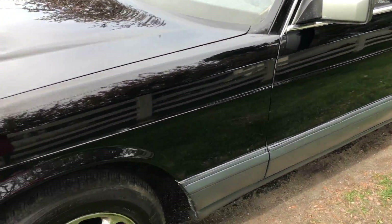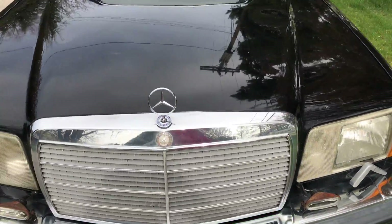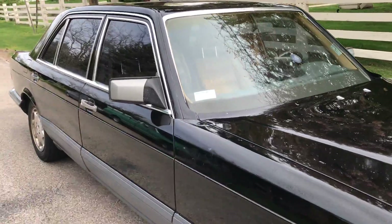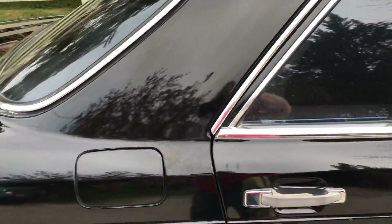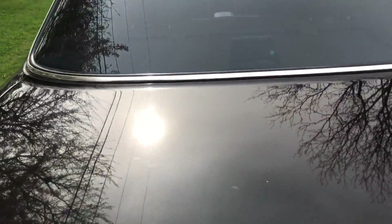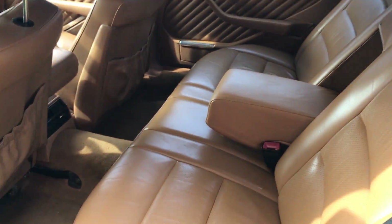Beautiful color. You don't find them like this every day — they're actually getting hard to find. I've never seen this color combination, the black with the brown interior. It's beautiful.